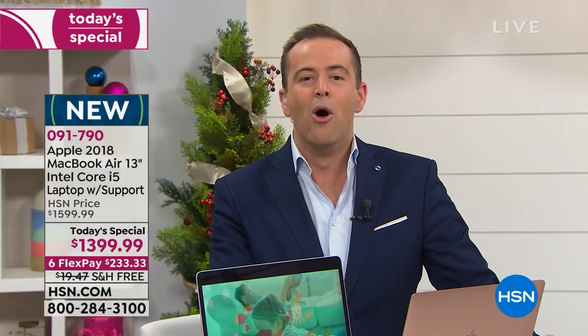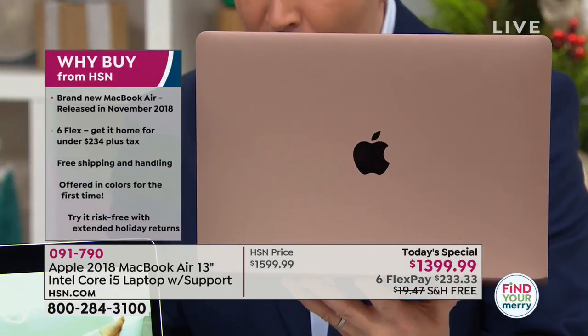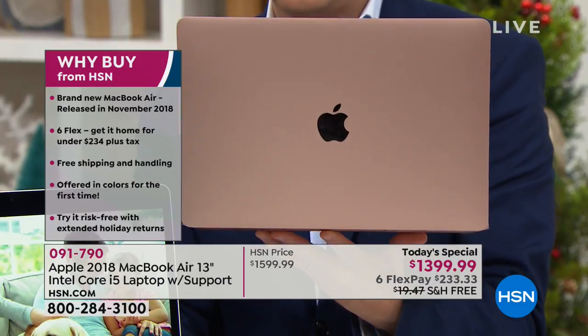This holiday time we're going to make sure that Santa can afford it with our flex pay. If you want a new year full of fun, productivity, efficiency, and just the ability to have a laptop that is as thin, as light, and as powerful as you could ever imagine, we're going to make sure you get it home tonight for no more than $233 and change.